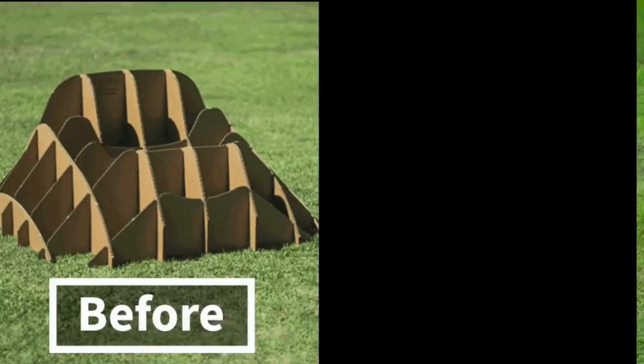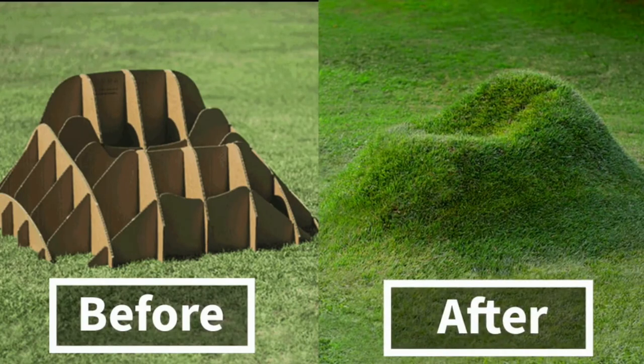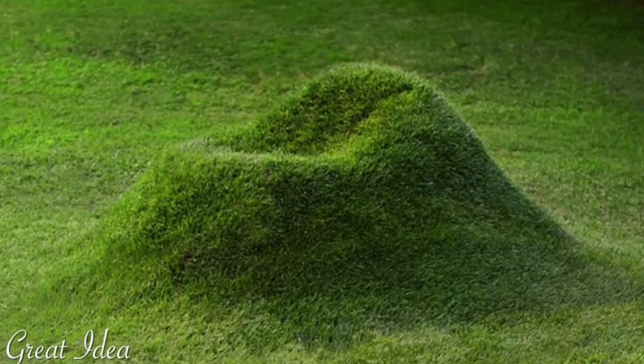It takes about two months for the grass to become fully established, creating a green armchair with a relaxed shape.